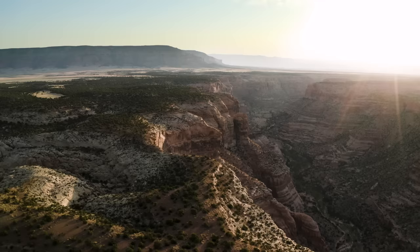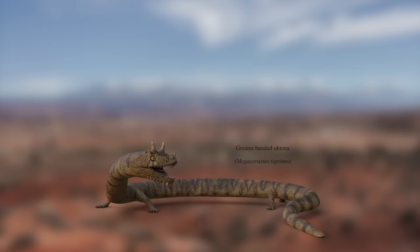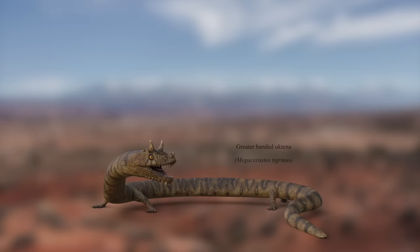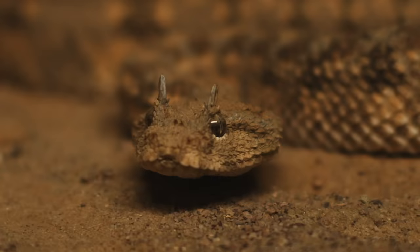Another amazing worm dwells in various regions of North America — the Greater Banded Utena. At 14 feet or 4.5 meters, it's one of the mightiest species in its family. The Utena pays respects to the horned serpent motif that appears in the oral history of numerous indigenous cultures, particularly the Cherokee people. Able to produce venom from a specialized gland in its upper jaw, the Utena is similar to the real-world horned viper — one of the deadliest snakes alive today.